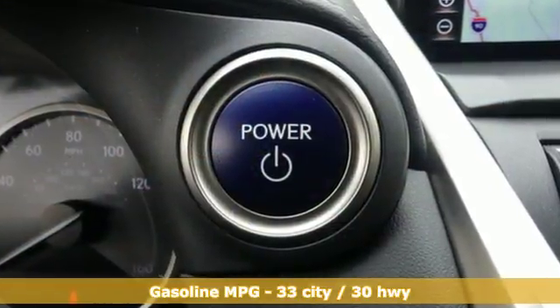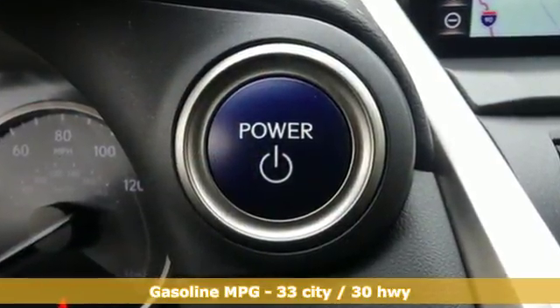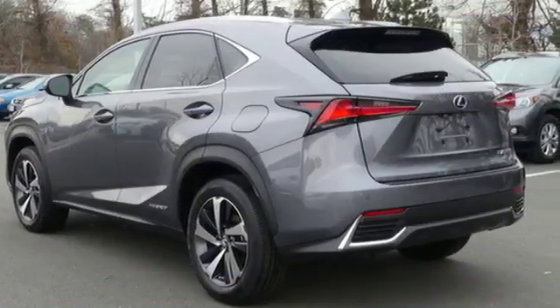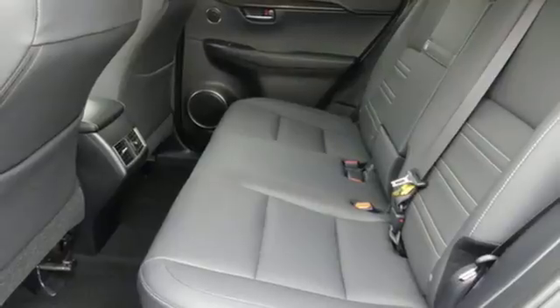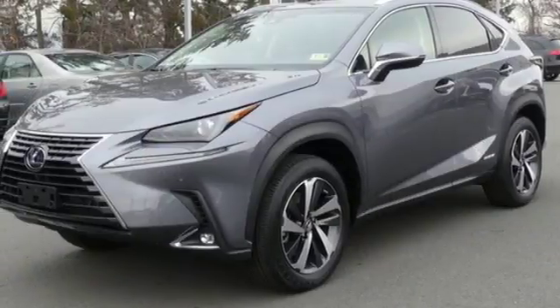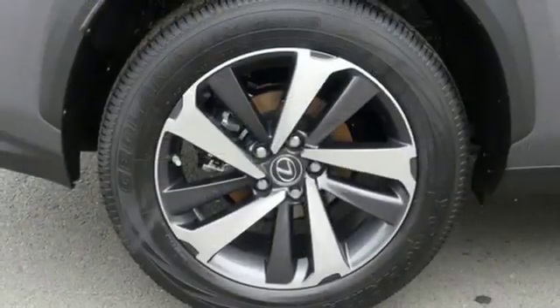It comes with great features you'll love: continuously variable automatic transmission, 4-wheel anti-lock disc brakes, integrated navigation system with voice activation, power heated mirrors, dual-zone climate control, driver and passenger front and seat-mounted airbags.